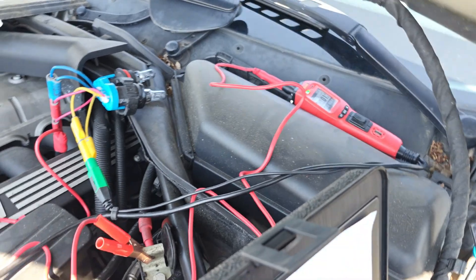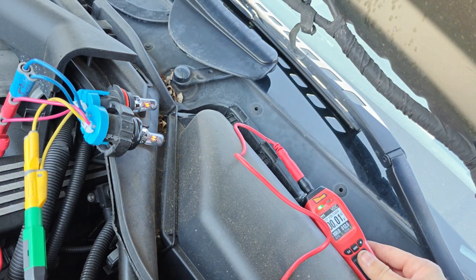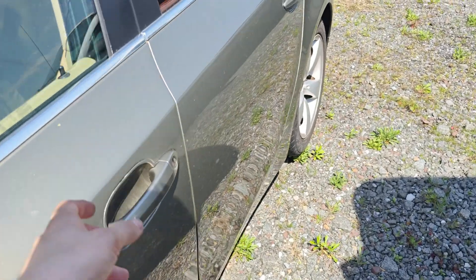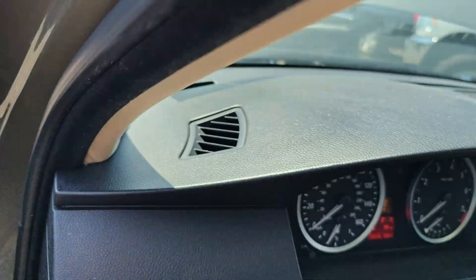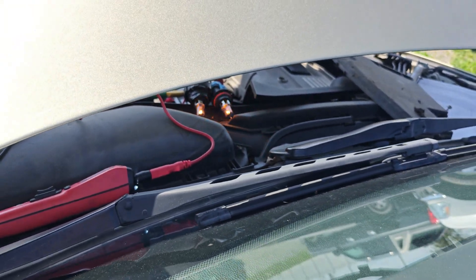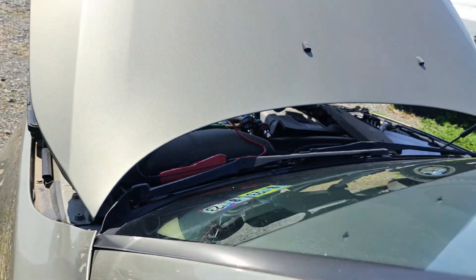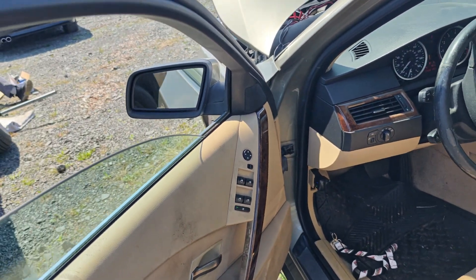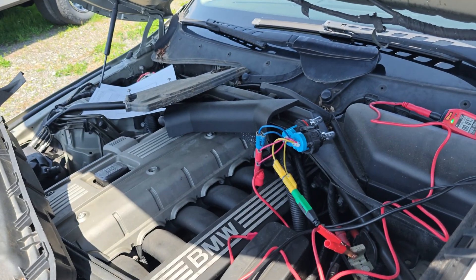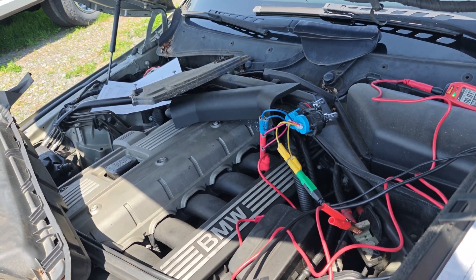We've got test lights set up right here. I'm going to put the power probe on - it should light. There you go, they lit that way. So we're going to hit the start button and see if they light. There you go, you can see that lit up. We'll do it again one more time - there you go. So the signal should be fine. I think they're coming on slow because of going through the power probe - that's over 15 amps we're putting through it.